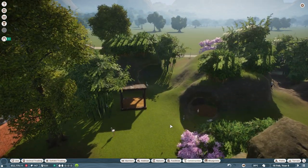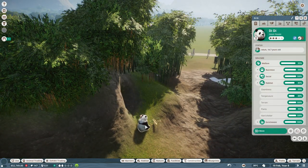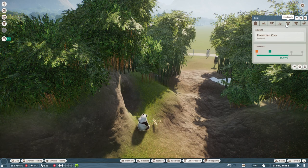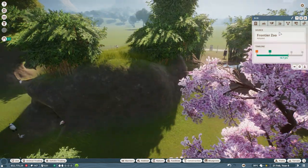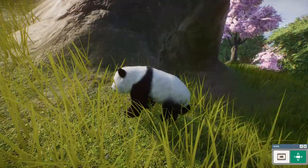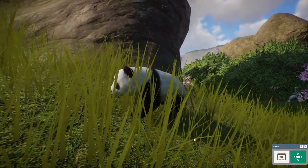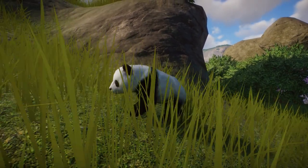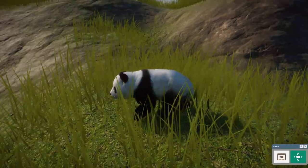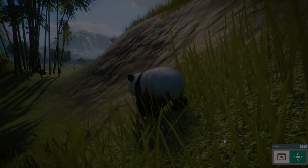We have okapi, timberwolves who are going to need their forest, and a whole savannah area we can start building. I want to make a little village right over here and put in some exhibits — it's going to be so fun! I can't believe what we've created already; it's so beautiful. Thank you guys so much for joining me — please leave a like for Dada! If you'd like to join us on this and thousands more adventures, please consider subscribing. Stay curious and I'll see you next time — bye-bye!